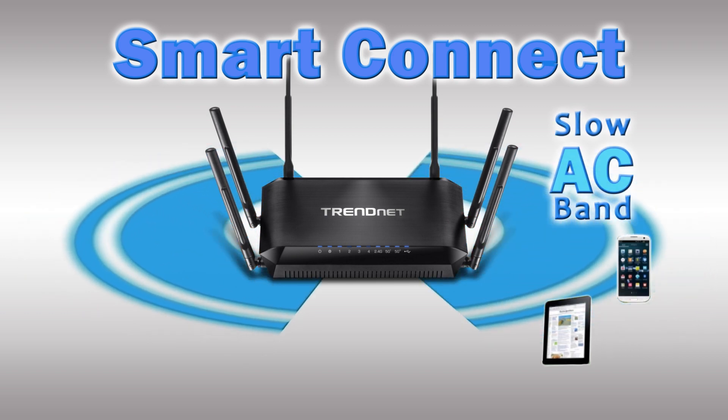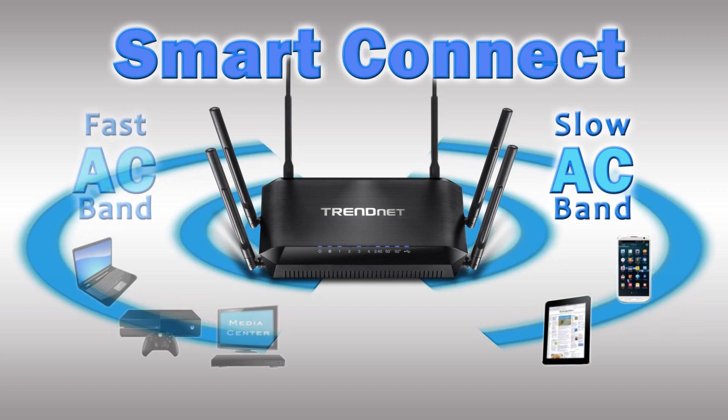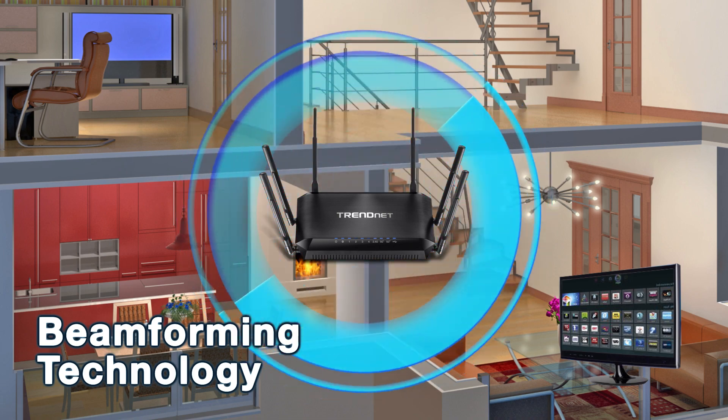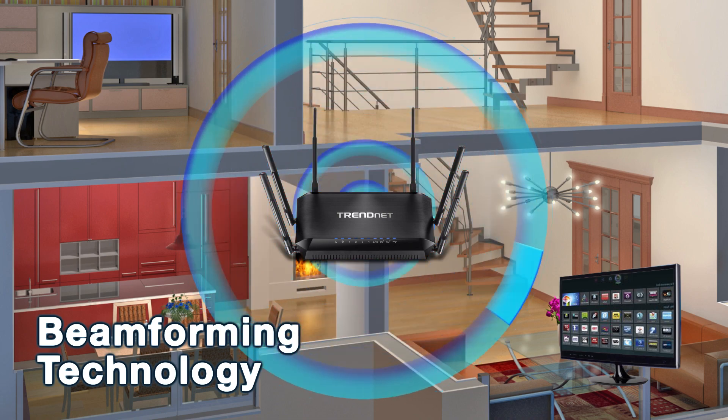while automatically migrating the fastest Wi-Fi AC devices to the other highest-performing AC band. Beamforming technology directs the strongest wireless signal to your specific location.